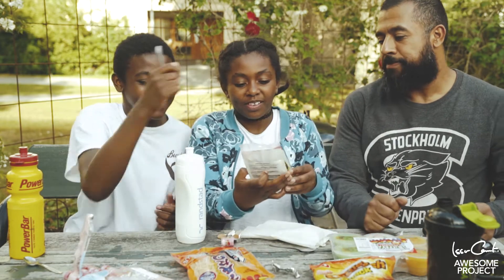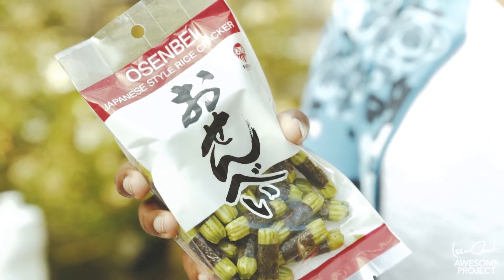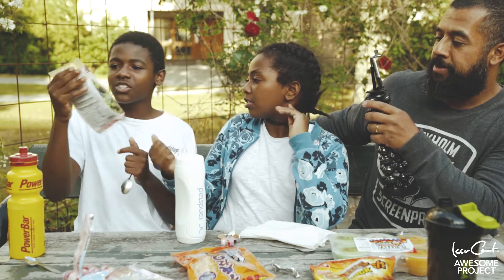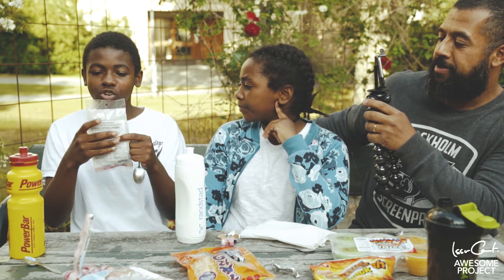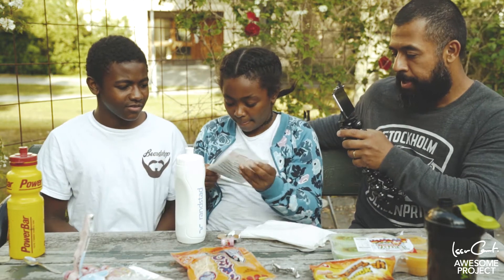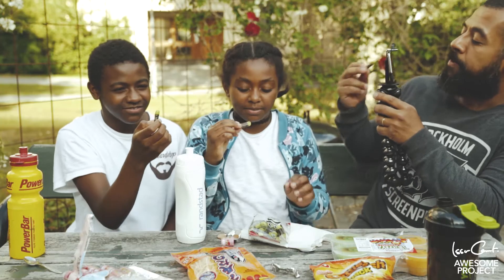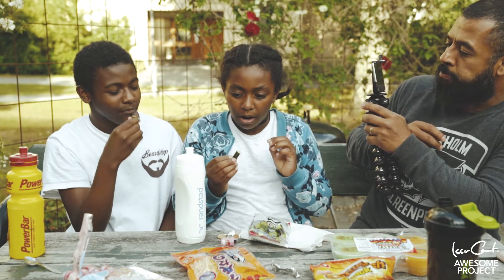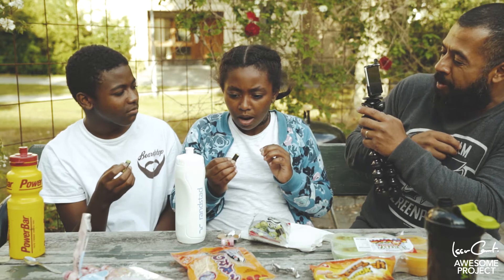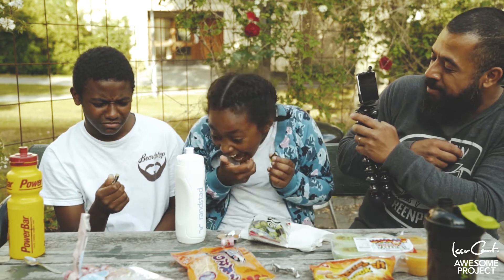Okej, vi tar de här då – vi ändrar oss helt plötsligt. Det här är Japanese Style Rice Cracker. Ska vi öppna den?